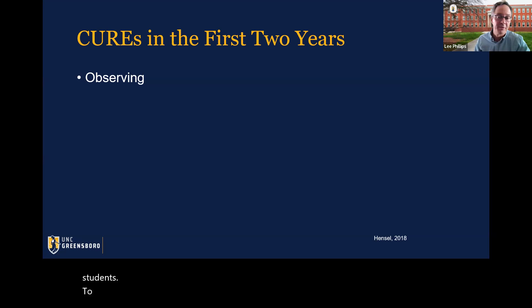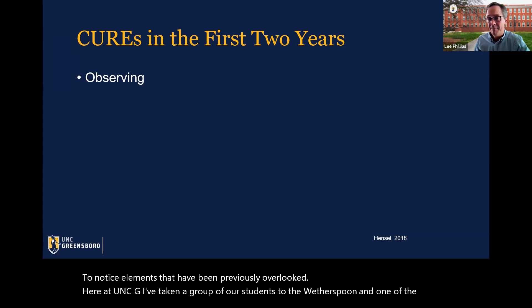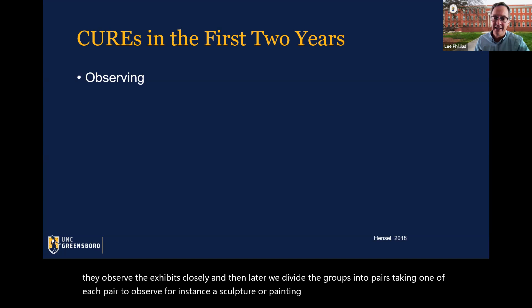Here at UNCG, I've taken a group of students to the Weatherspoon, where Anne Grimaldi, one of the educational members of the Weatherspoon staff, leads them through an exercise where they observe exhibits closely. Then we divide the groups into pairs — taking one of each pair to observe, for instance, a sculpture or a painting for a few minutes. They get back in their pairs and the observer then describes the piece of art to the other, who then makes a sketch based upon the description.